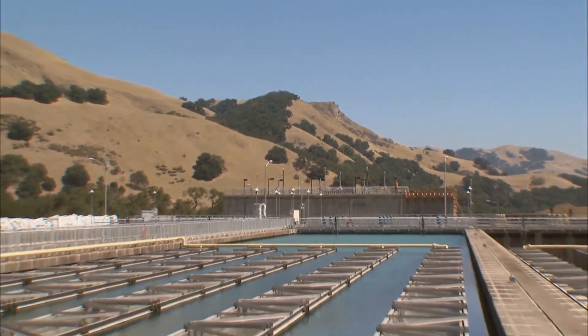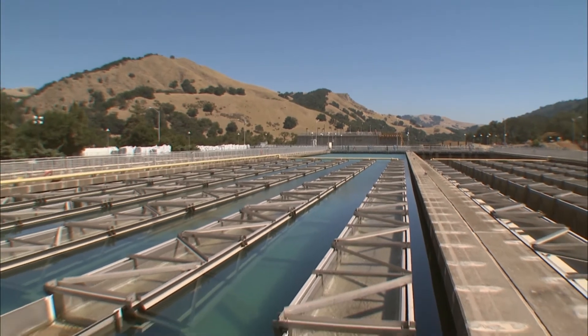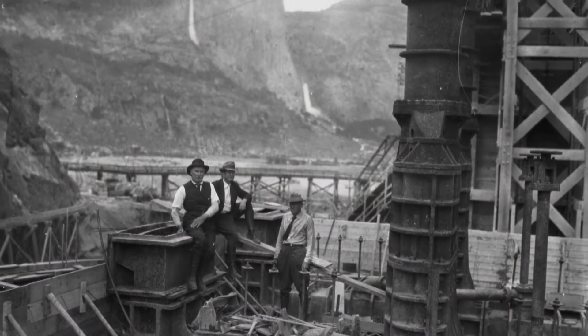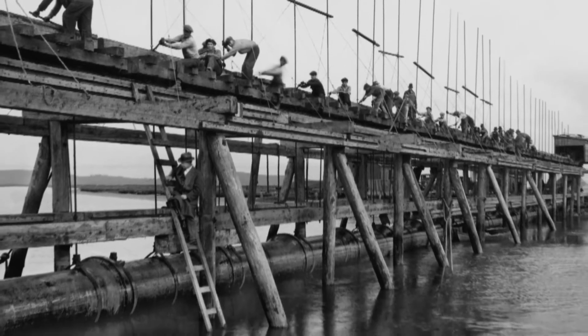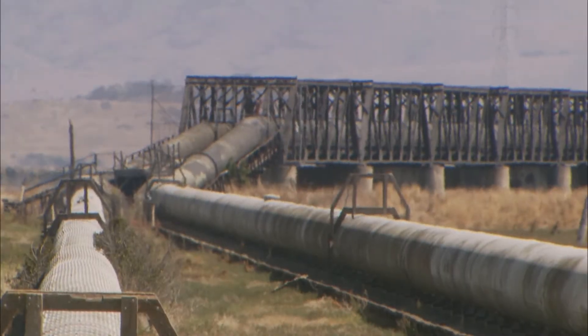For nearly 80 years, the San Francisco Public Utilities Commission has been making sure Bay Area taps flow with Hetch Hetchy water. But much of the system was built in the 1920s and 30s. Today, a major earthquake could leave parts of the Bay Area without water for a month, so the aging system is long overdue for a retrofit.